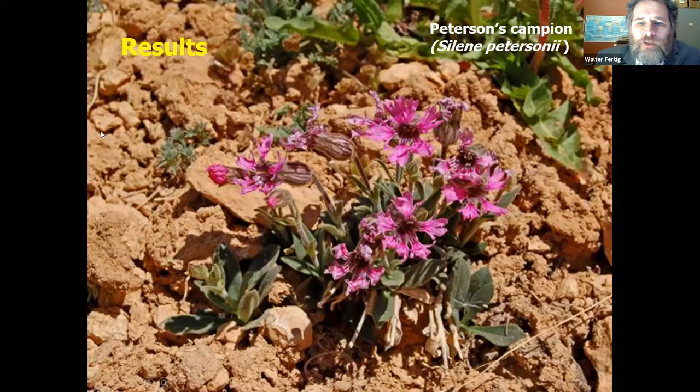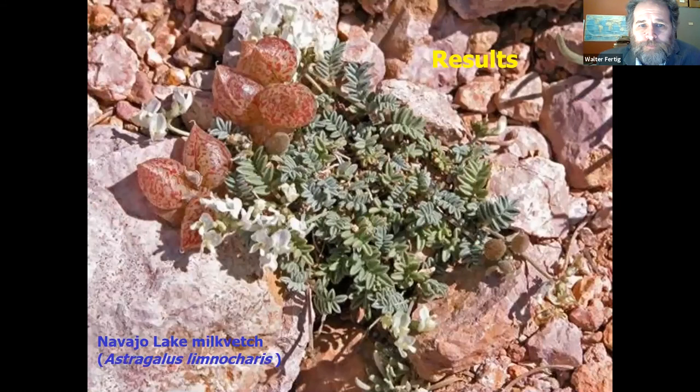The real star at Cedar Breaks is Peterson's campion, Silene petersonii. It's not restricted to Cedar Breaks — it's also at Bryce, shows up in the Flagstaff limestone up north, and is also in Nevada — but it has a fairly limited global range. It's just a beautiful little plant, really small — two to three inches tall — with big giant flowers that are five-petaled and deeply lobed, in the pink family (Caryophyllaceae, named for how the petals are lobed like pinking shears). One of the nicer places to see it is the overlook right by the visitor center, though it's not one of the more common ones in the park.